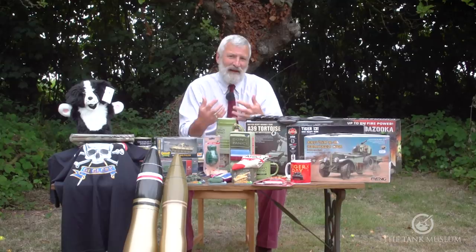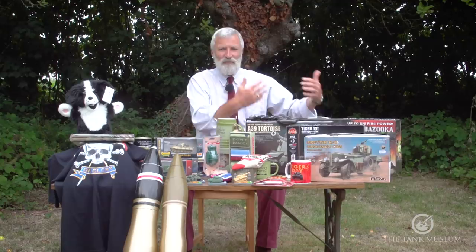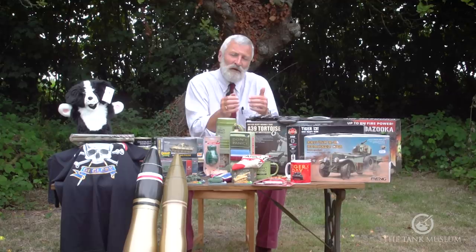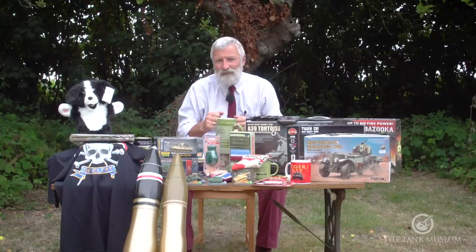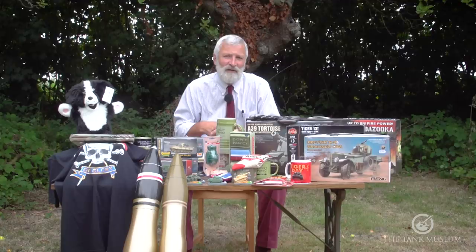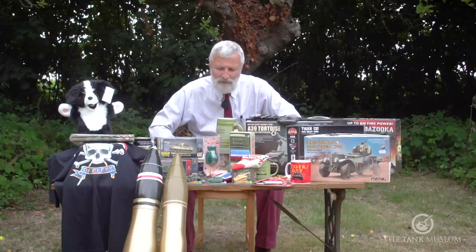You have to think of the Grant as the Americans did — this is a work in progress. Britain was crying out for armour, needing tanks to train on and a 75mm gun on a tank. In terms of the actual tank they were aiming for, it's the Sherman. The Grant is really about getting all that turret arrangement organised for the 75mm gun that's going to go into service on the M4 — that just takes a bit more time.